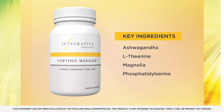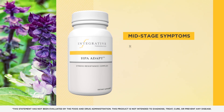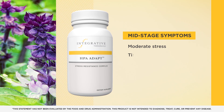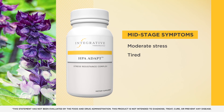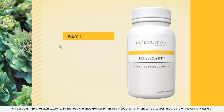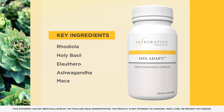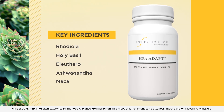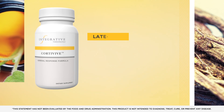For mid-stage stress symptoms, HPA Adapt Stress Resistance Complex combines five powerful adaptogenic herbs to maintain a healthy stress response and support stress hormone balance. These support the body's ability to adaptively respond to stress and support homeostasis. This may influence mood, cognition, and energy levels.